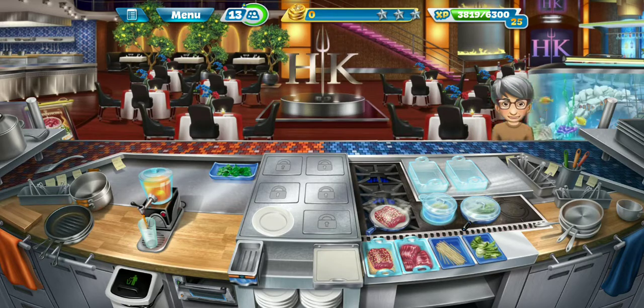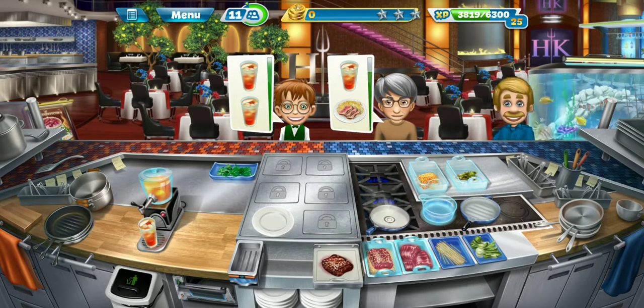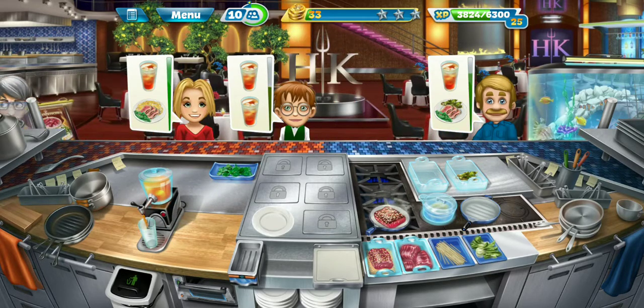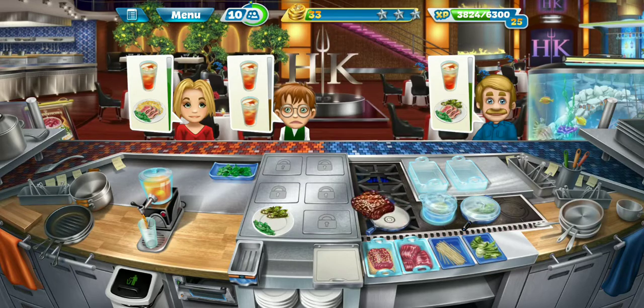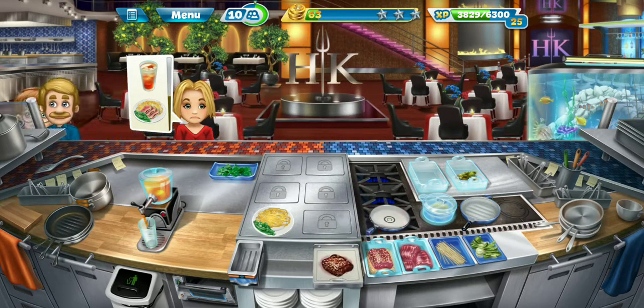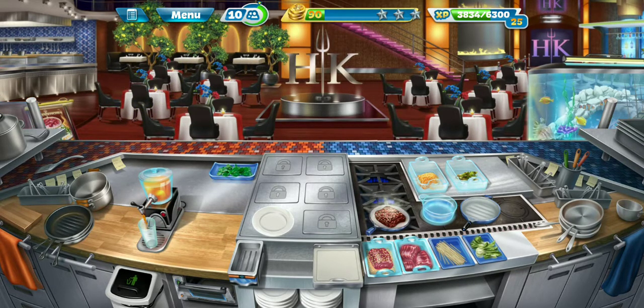Now you're going to notice that there's customers ordering two iced teas and that little green bar just drops so fast — you have like no time in the world to get them that iced tea. So I just kind of ignore them and serve the other one with plates and an iced tea. Those guys are a little bit more reasonable. I've been talking so I've been messing up just a little bit here. Hopefully we'll pass this level — it's pretty intense, I gotta kind of concentrate and move as quickly as I can.